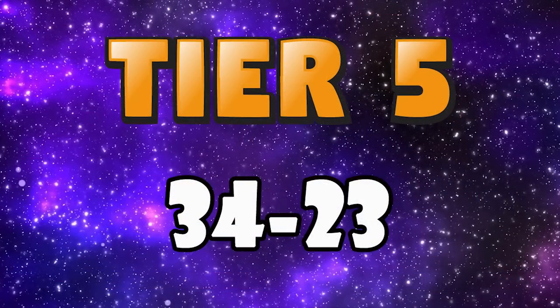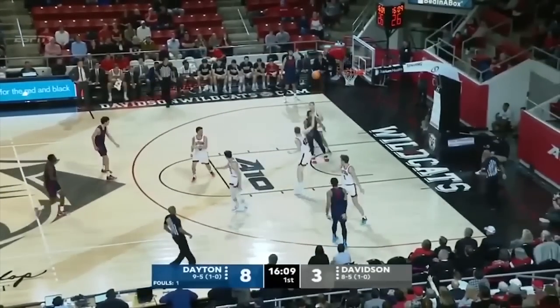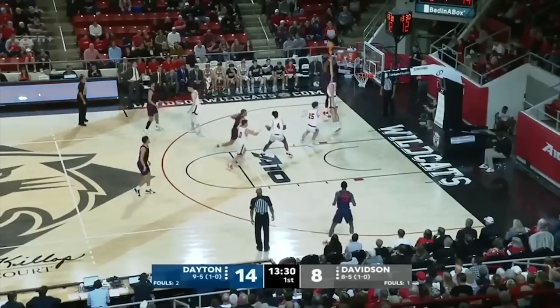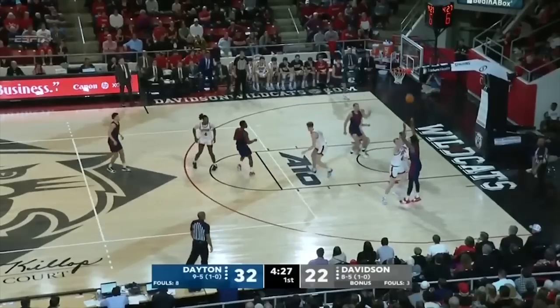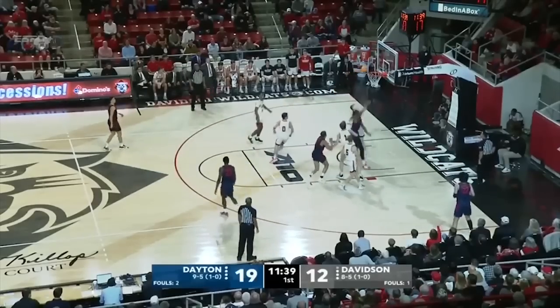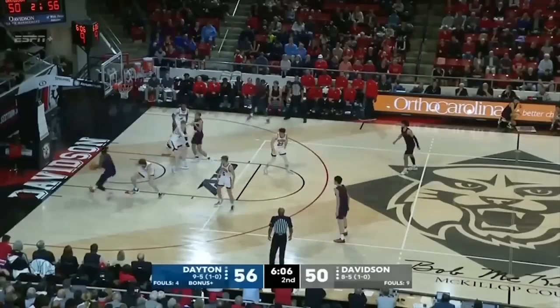Moving on to tier 5, with my prospects ranked 34 through 23. At 34 I have Deron Holmes II, the 6'10 sophomore out of Dayton. Holmes is a super quick and mobile big who can play multiple roles both offensively and defensively. He can protect the rim, switch, has soft touch and a nice looking jumper. He's also improved a lot as a passer, and overall he's just a super skilled athletic big man whose game should translate seamlessly to the NBA. So I have Deron Holmes II at 34.